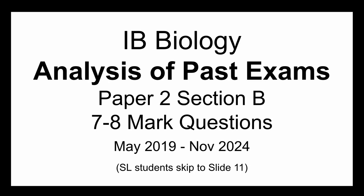I did an analysis of the past exams — paper two, section B questions, just the ones that are seven to eight marks, from May 2019 to November 2024. This doesn't include 2020, of course, because of COVID.